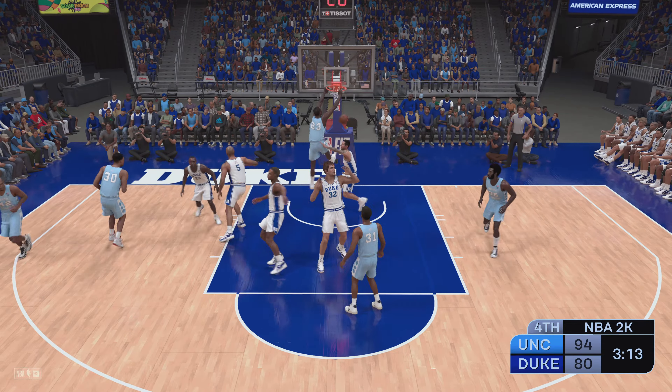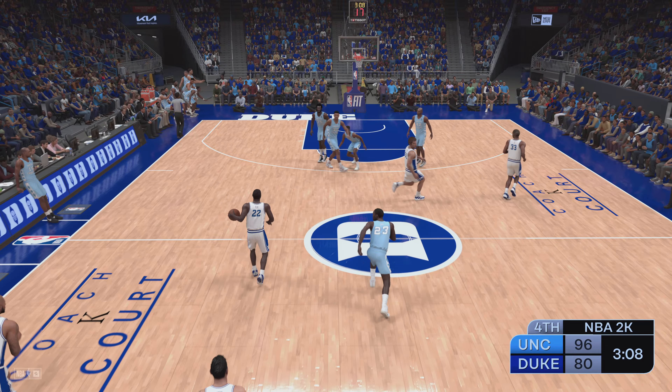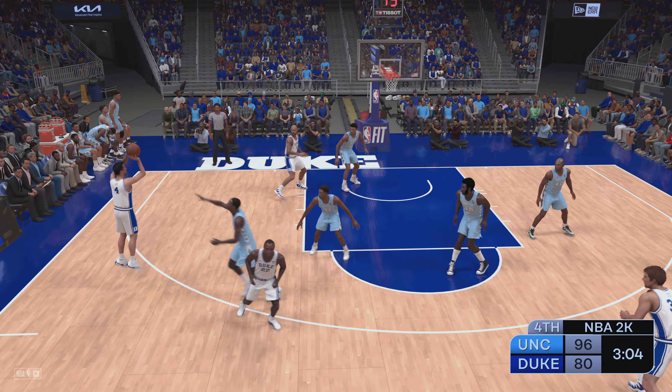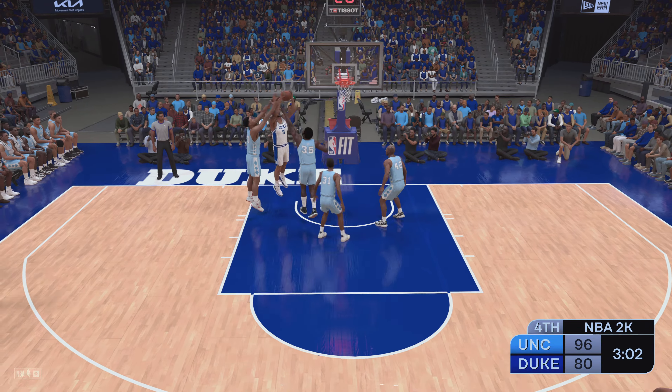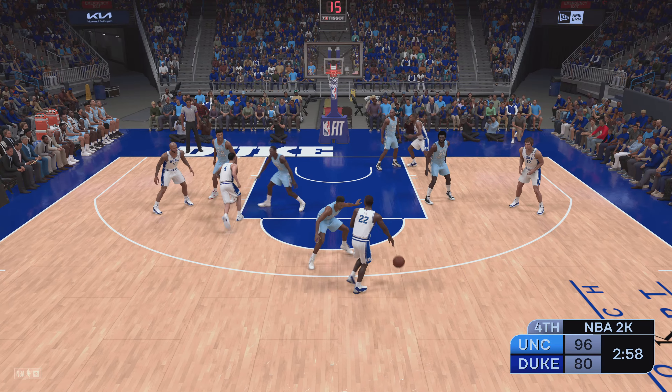Pops it up for Jordan — throws down the alley-oop slam! Oh, such a beautiful pass to set that one up. Yeah, the pass might have been pretty, but the finish was angry. Well, you need both to make it special — and they pulled it off just right.